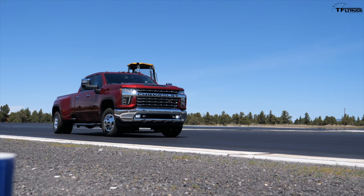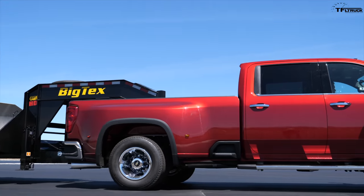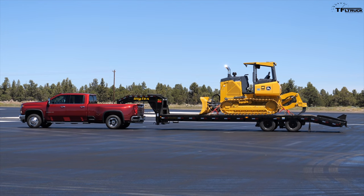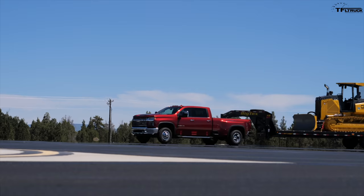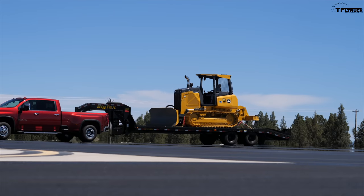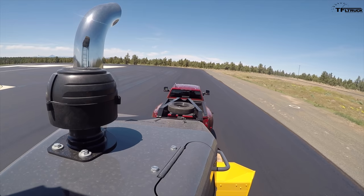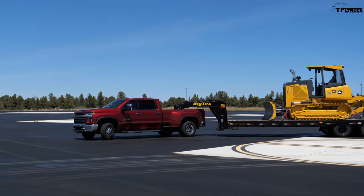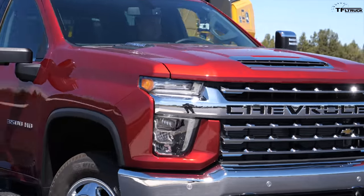This red truck is an LTZ fully-loaded crew cab 4x4 dually diesel, and the tow rating is 31,100 pounds — still well over 30,000 pounds in this fully-optioned, well-equipped truck. That's important because yes, you can advertise a big number like 35,000 pounds or above, but as soon as you get a usable truck like this with a rating like this, it's highly competitive against Ram and Ford. That's what really matters in the real world.